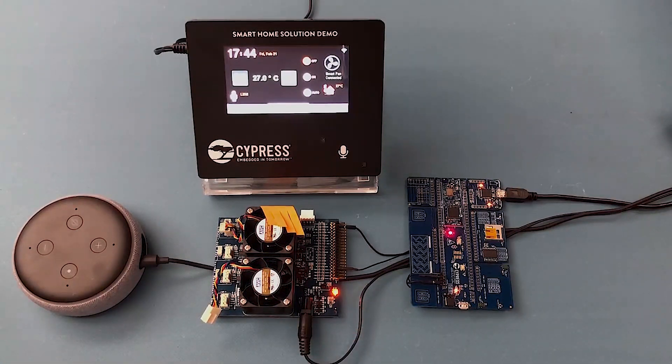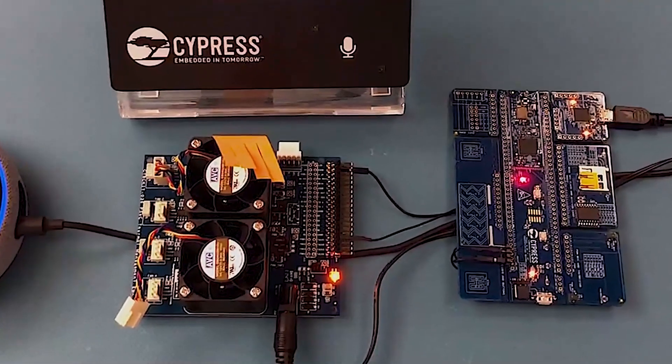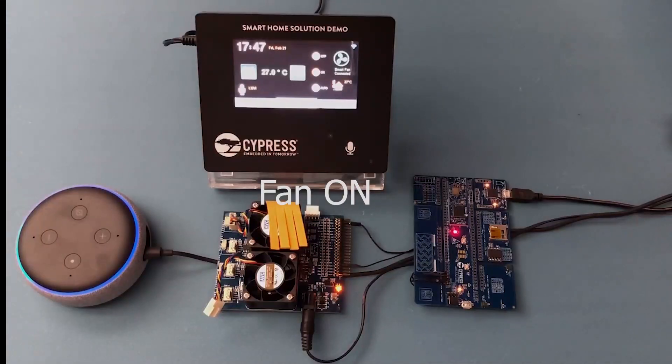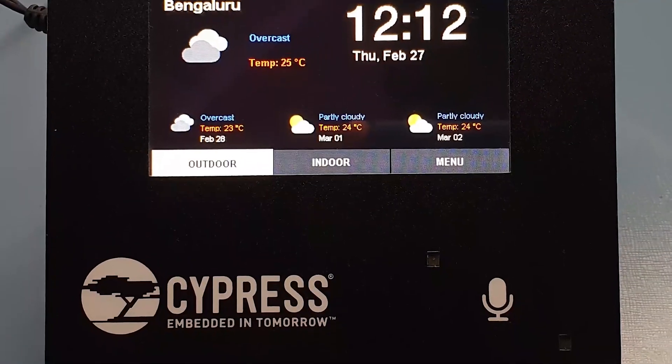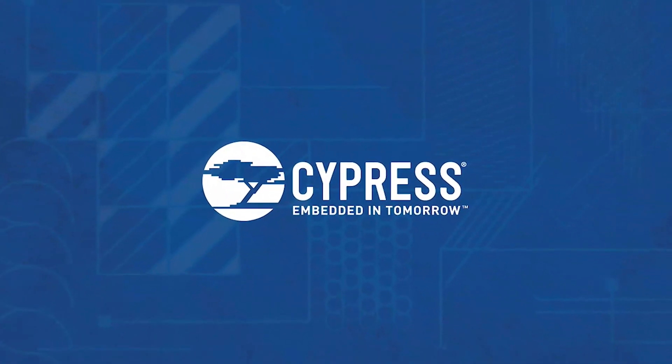The prototyping kit also responds to an Alexa device such as an Amazon Echo Dot. The prototyping kit is registered as a smart fan device in the Alexa Skills Kit, and voice commands such as 'Alexa, ask Smart Fan to turn on the fan' and 'Alexa, ask Smart Fan to turn off the fan' can be used to switch the fan on or off.